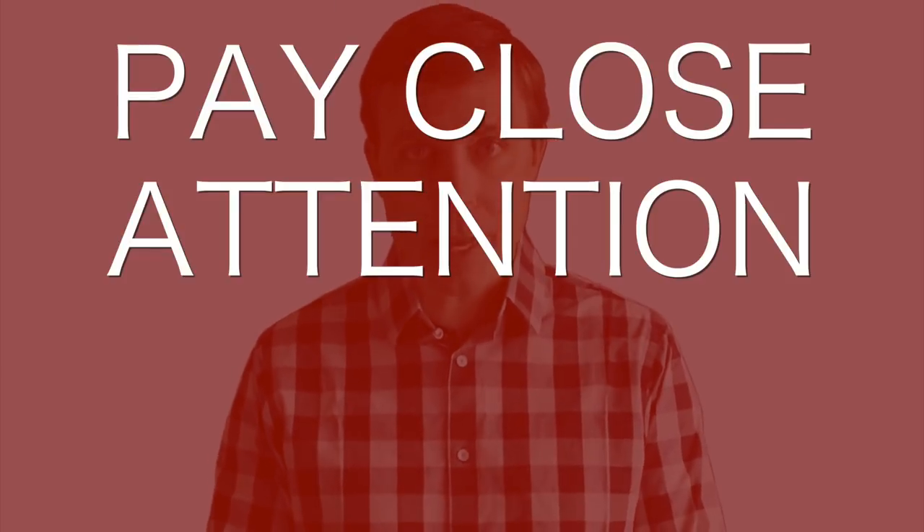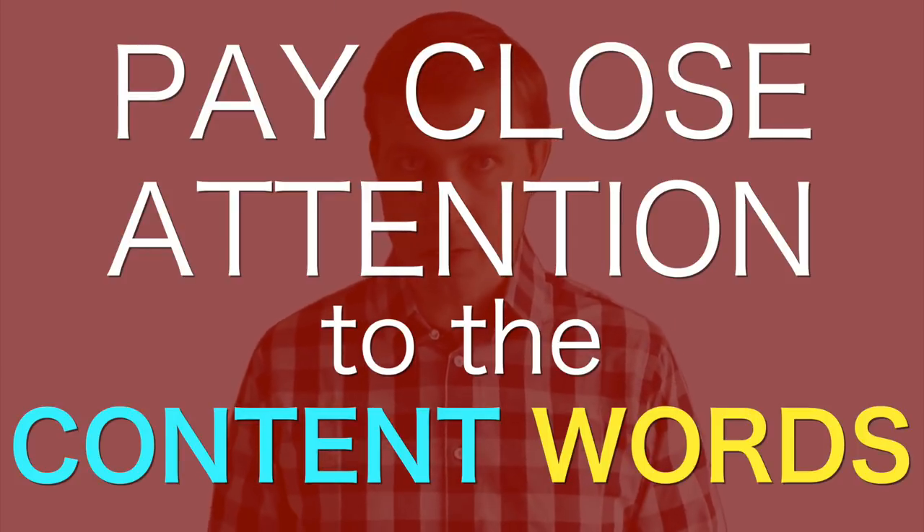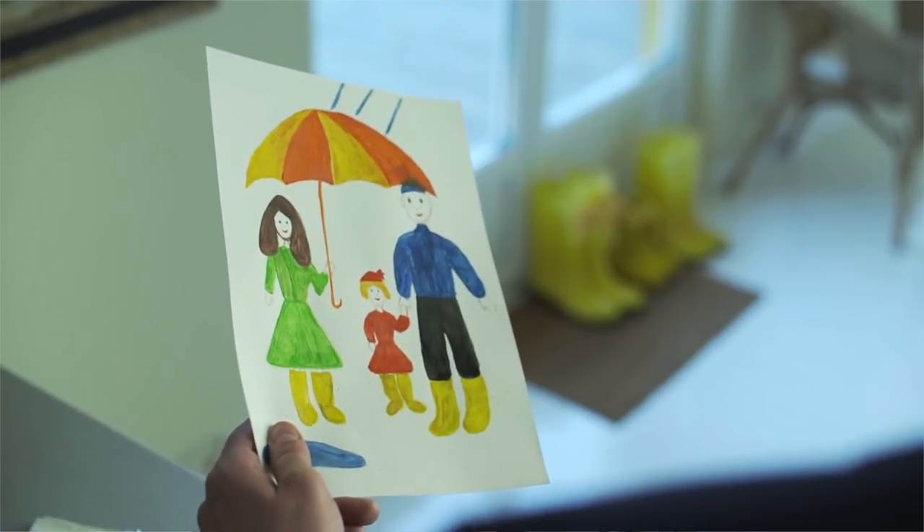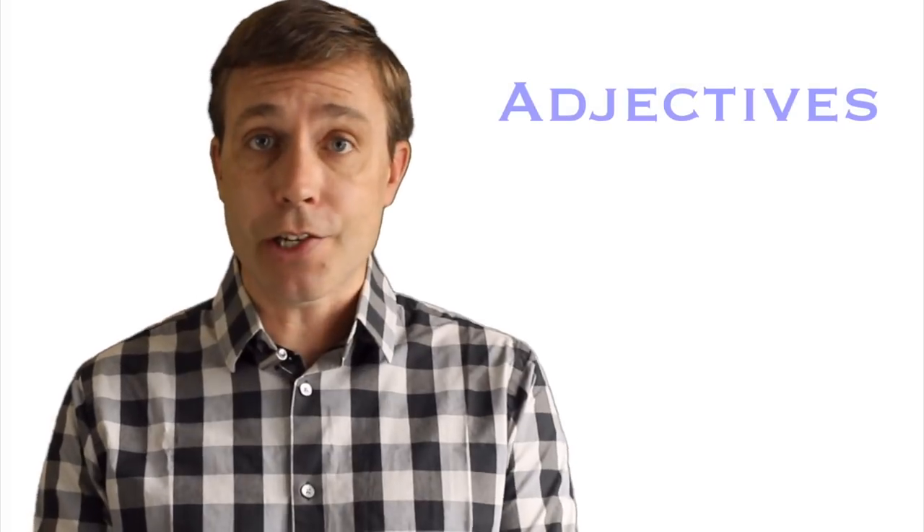The first suggestion I have for you is to pay close attention to the content words. What are content words? These are words that actually have meaning. And because of that, they really help us paint a picture in our minds, which makes it easier for us to understand what it is we're listening to. Content words would be like adjectives.